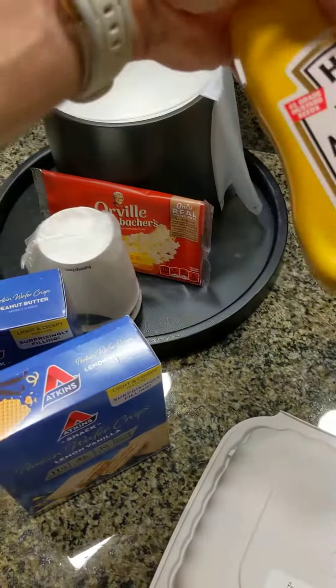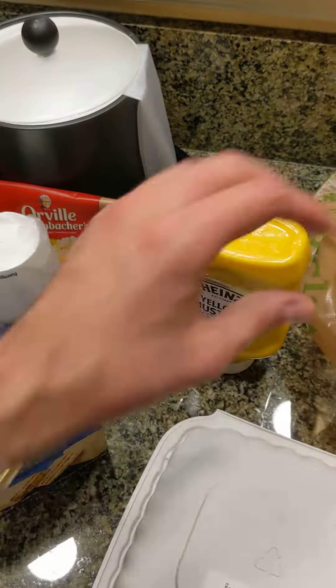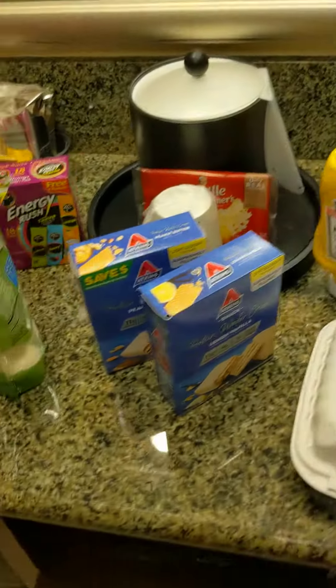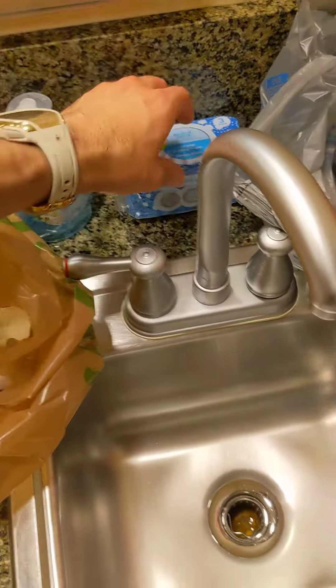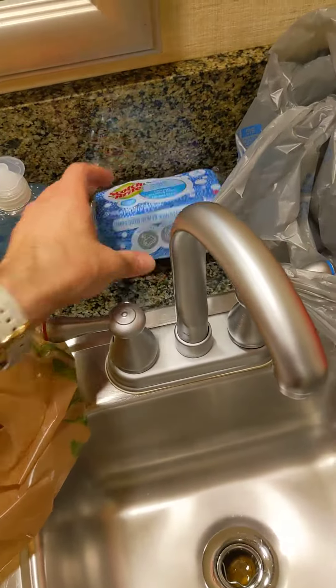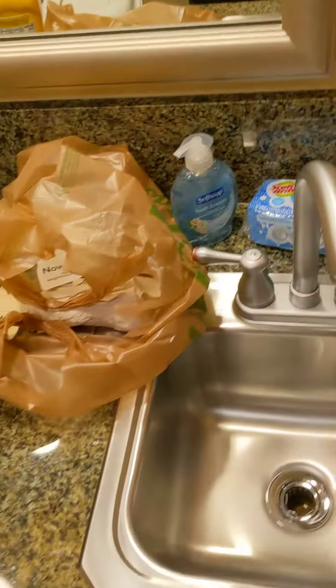I usually eat the eggs with some mustard. Some people use hot sauce — whatever works for you. Those are my tips. I also got some hand soap and some sponges to clean the dishware.